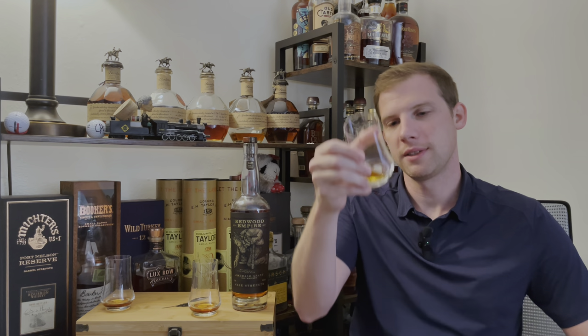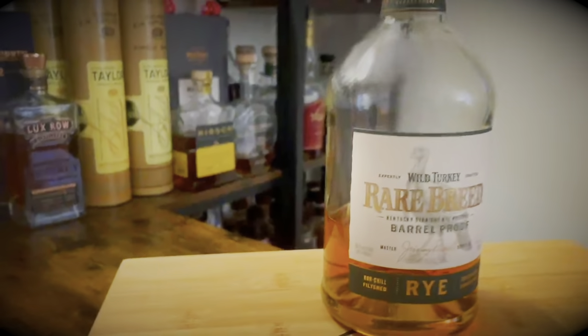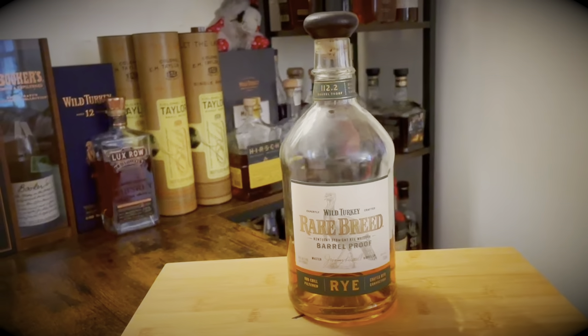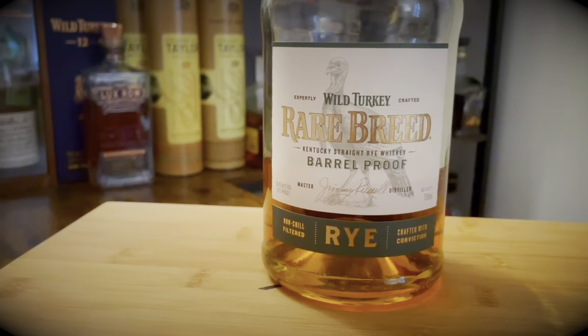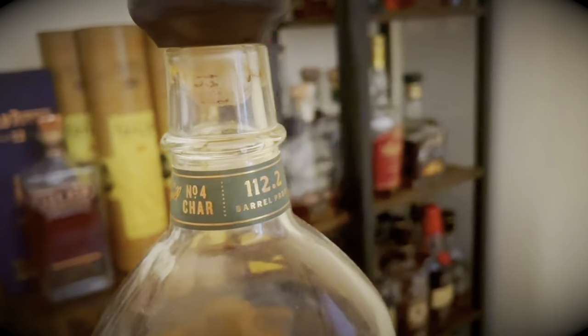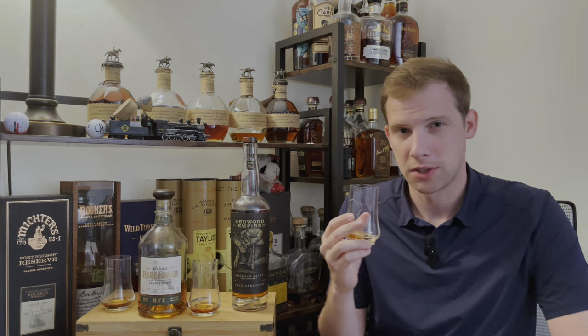Number three, which is in third place, is Rare Breed rye. Rare Breed comes in at 112.2 proof and is non-age stated. This is a barely legal rye — 51% rye, 37% corn, 12% malted barley. This is allocated in Virginia, but typically if you can get it, it's around $60. I would say that is a good pour for $60 and I'd recommend buying it, especially if you like a rye that's a little more on the fruity and lighter side. It does not drink 112 proof. It's very sweet — if you're a Wild Turkey fan I think it's a good rye to buy. It would be really good for a summer day on your back porch or on the boat — this just screams summer.